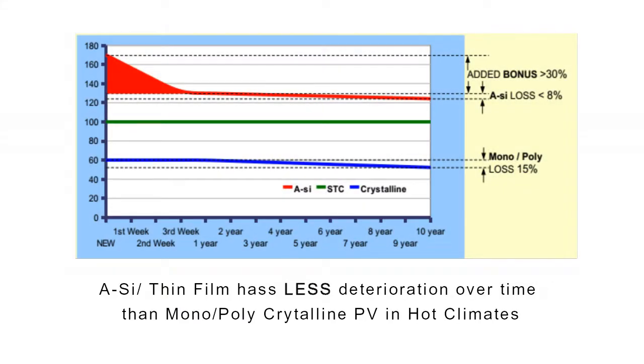Thin film has less deterioration over time than either mono or polycrystalline PV in hot climates. All solar panels slowly lose their ability to convert sunlight into electricity over time. Most thin film panels have a usable lifetime as long as crystalline panels. The graph shows the power loss of thin film is less than 8% compared to crystalline panels, which is 15%.